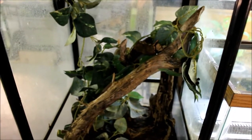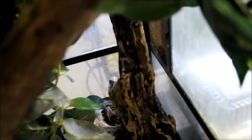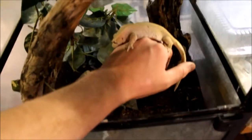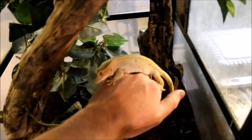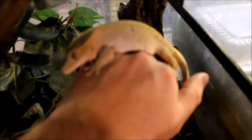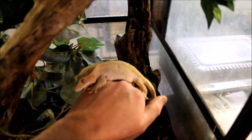I guess I might as well show you the parents too. Alright, so this is their setup. Oh, there she goes - come here girl. There we go. That's Big Red - that's mom. She's not colored up real well right now, but she is a bi-color red.